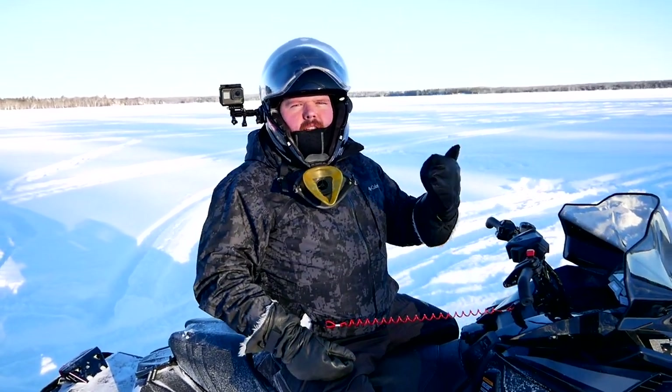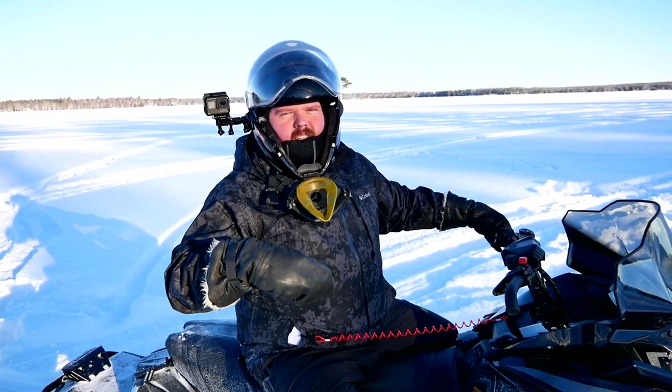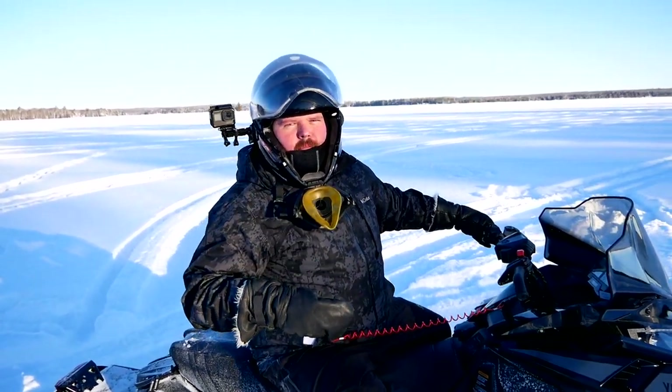That's it for this one everybody. Go below, leave us a comment, hit that like button, hit that join button if you really want to see more sled content. Make sure you come back to the Truck King YouTube channel to see what we're testing next. I'm going to go rip up and down this lake a few more times!